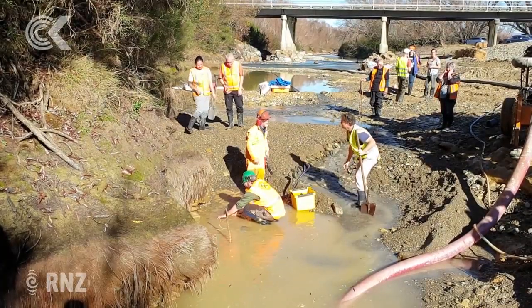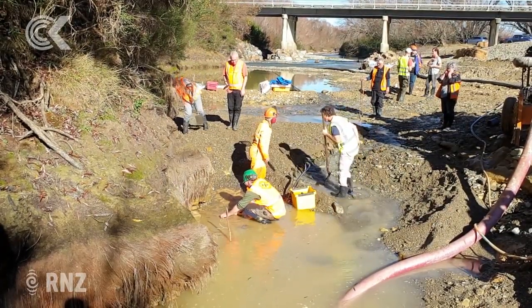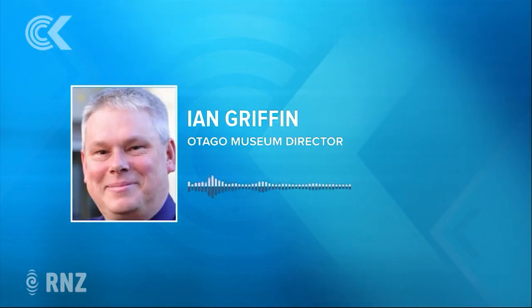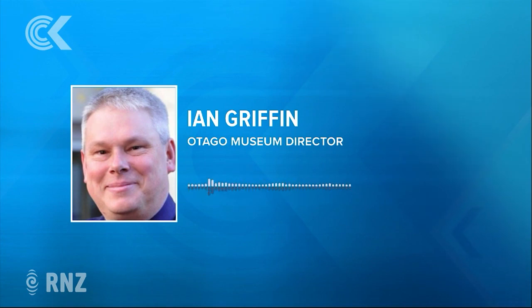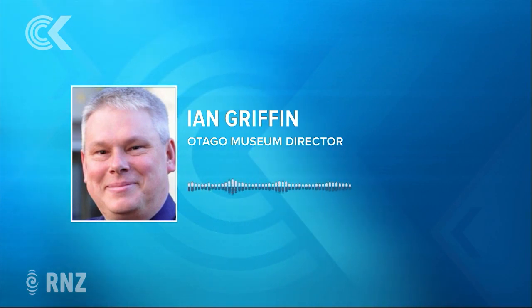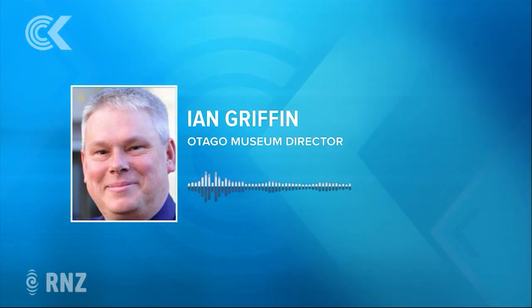It's why Otago Museum's Director, Ian Griffin, is so excited. It's of huge international significance. There are only about 20-odd moa footprints known to exist anywhere in New Zealand, and to the best of our knowledge they've never been found in the South Island before. So to find seven — it's just like the holy grail of moa footprints, really.